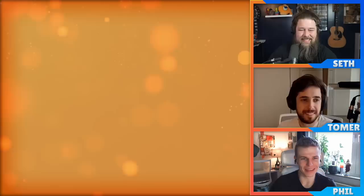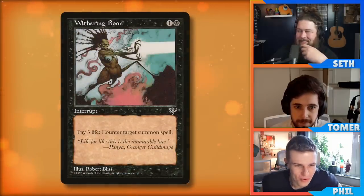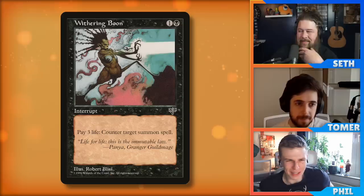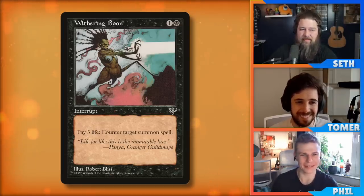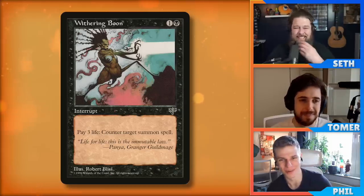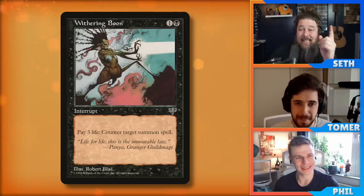Phil, what else do you got for us? A weird old color pie break. I considered playing this card a bunch and I'm kind of scared when opponents play it. I wish I had gotten to use it — it is in my collection already. It is Withering Boon — two mana, one black and one colorless. It's an instant that says pay two life, counter target creature spell. Mono-black creature counter — nobody's going to expect this. It's obviously not as good as a counterspell, but nobody is going to expect you countering their commander in a mono-black deck.